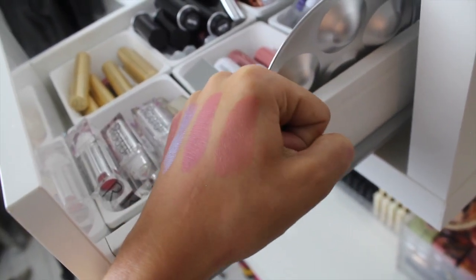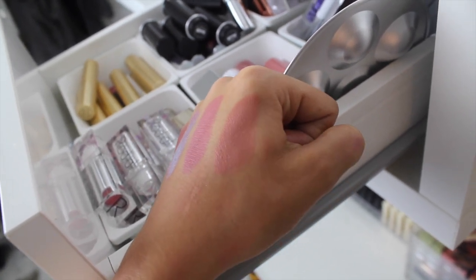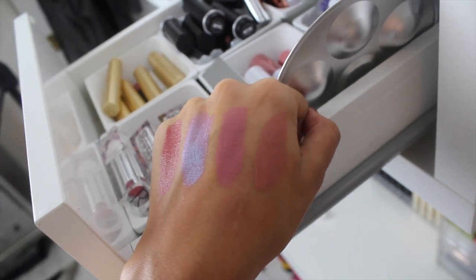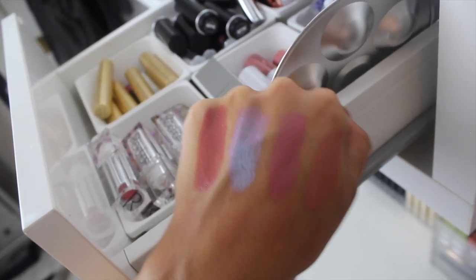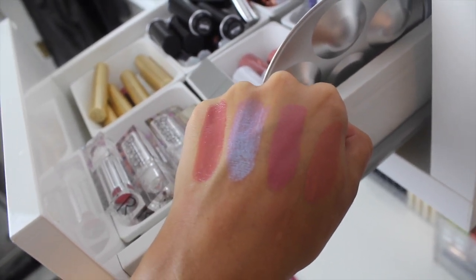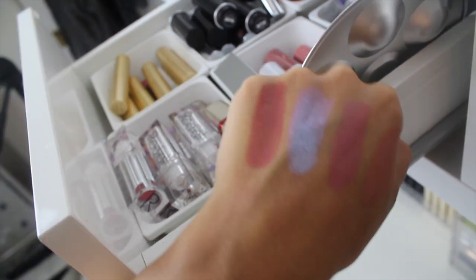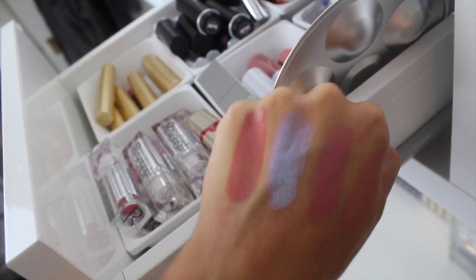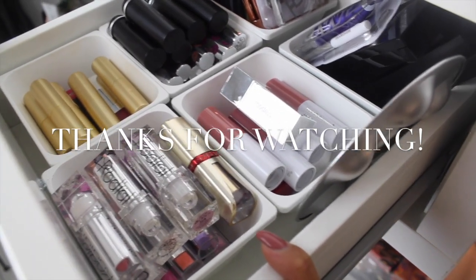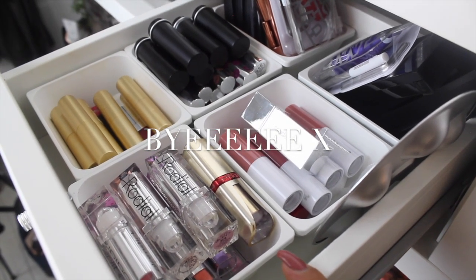I've just swatched some for you guys to see. First up we have the Makeup Forever — it doesn't have a shade name, it just says C104. Then we have the new Models Own lipstick in Kiss. Then one of my absolute favorites — look at its shimmer — this is the Unicorn Tears from Too Faced. It is so beautiful. And then finally Spice Spice Baby from Too Faced. I really hope you like this video — don't forget to give it a big thumbs up, let me know what you thought in the comments below, and I will see you all very soon!